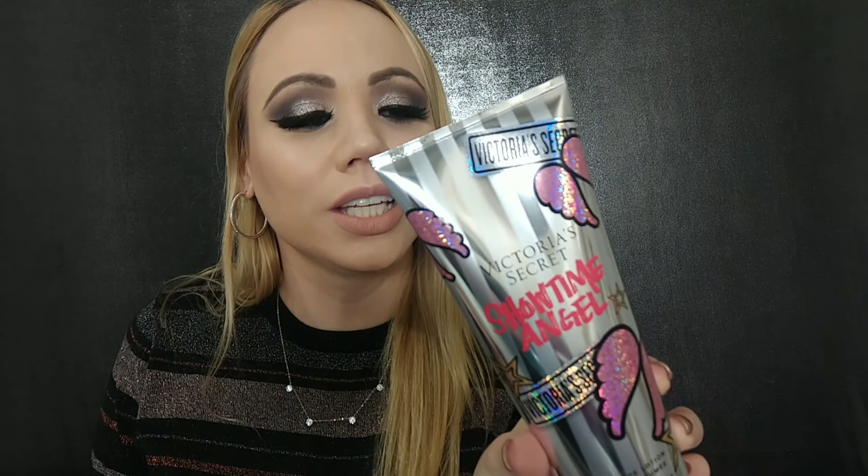Next we have Victoria's Secret Showtime Angel. This one is called glittering blooms, sheer musk, and get your wings. Right away when I read musk I think sexy and seductive, so definitely check this out if you like musk. All of them are eight ounces for six dollars — great value, especially before the semi-annual sale starts after Christmas.